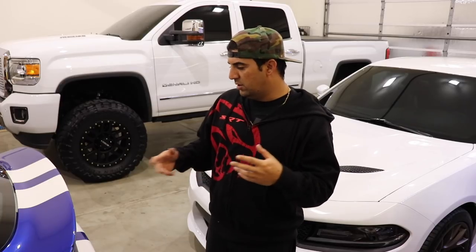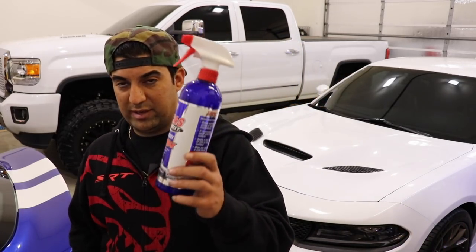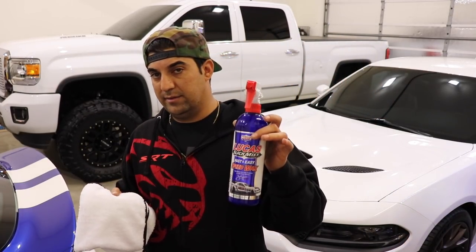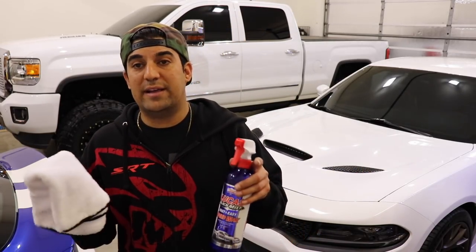What I don't recommend is going for a drive, coming back with the back full of dust, and wiping it down. I would not take a dry towel and wipe it — you're going to scratch the crap out of it. If you want to do that, use the Lucas Speed Wax. Soak the crap out of your towel and spray the crap out of the back of the vehicle that's full of dust. If you don't have the spot-free system, I don't like doing it that way because you still risk scratching it and getting swirl marks.